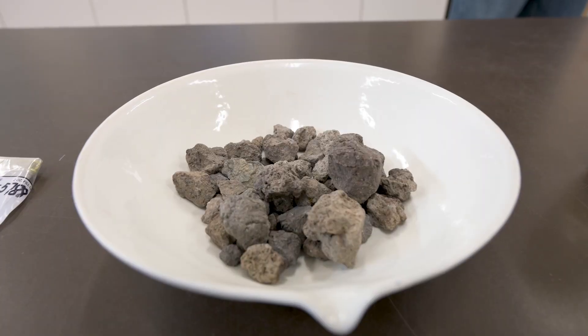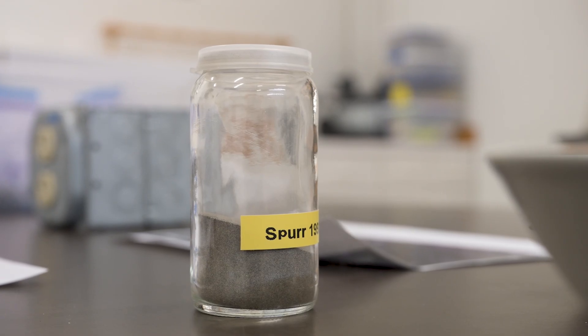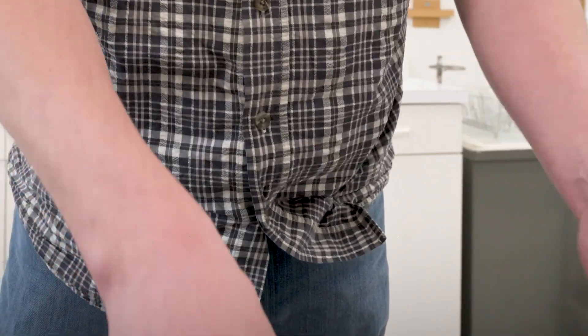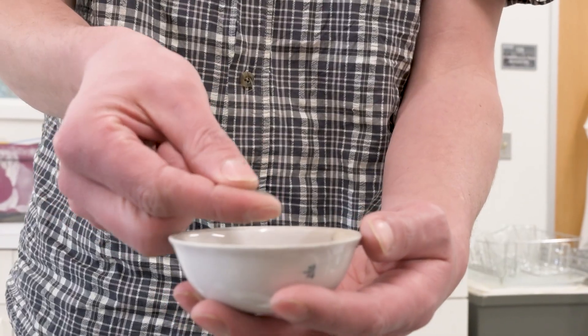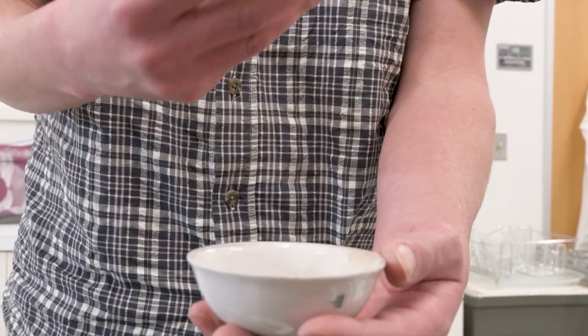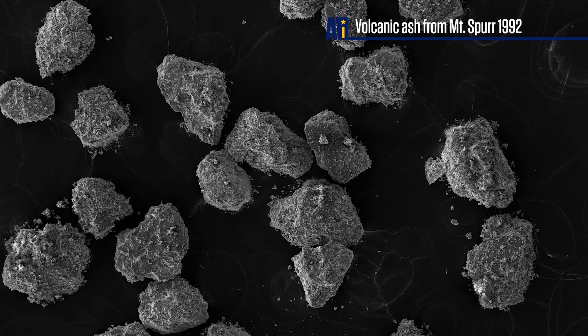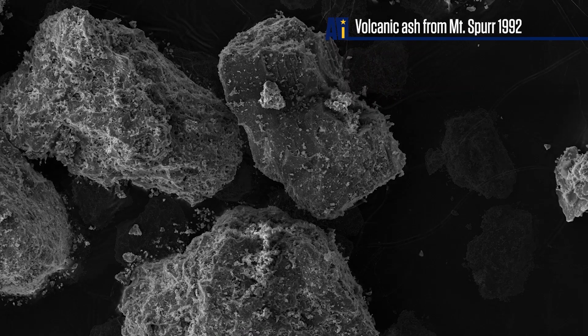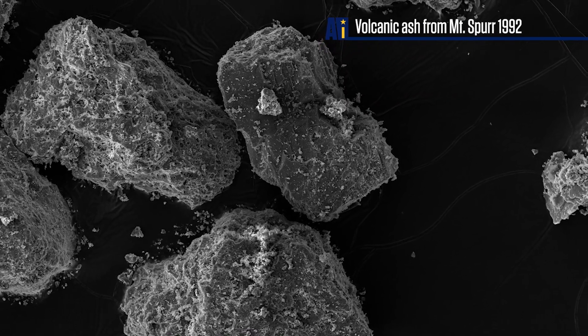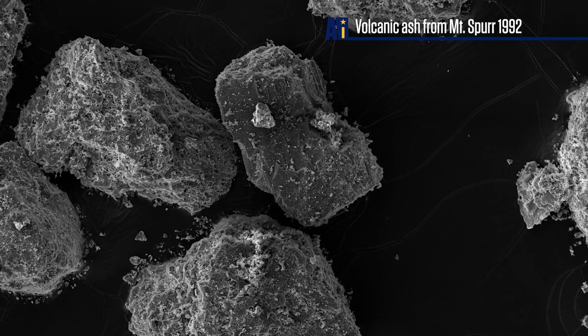This is the Tephra Lab, and we want to be able to get as much information from that ash as we can about the volcano. This is a sample that actually fell in Anchorage in August of 1992, and if you look really closely, it's a very coarse-grained ash — very gritty. In some ways, this is not as bad for your health as a lot of volcanic eruptions because the grain size is coarser so it doesn't get into your lungs, and it's not quite as hazardous.